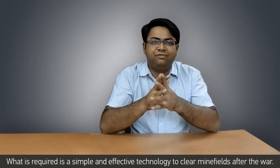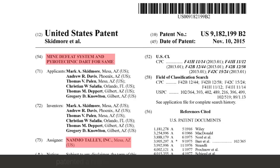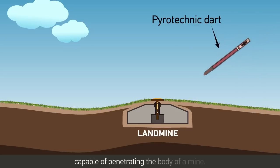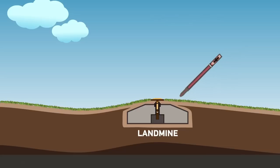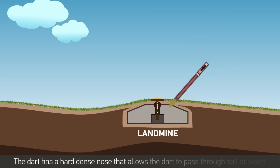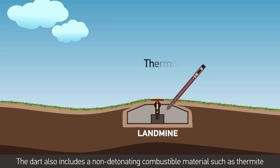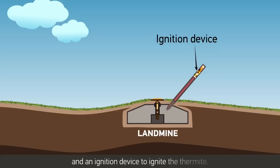What is required is a simple and effective technology to clear minefields. The invention uses a pyrotechnic dart capable of penetrating the body of a mine. The dart has a hard, dense nose that allows it to pass through soil or water and penetrate the body of the mine. The dart also includes a non-detonating combustible material such as thermite and an ignition device to ignite the thermite.